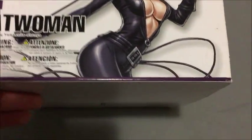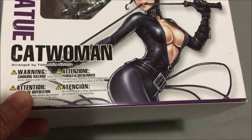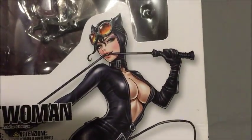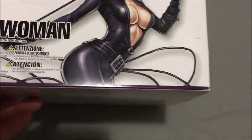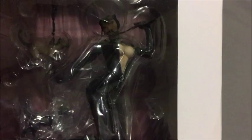As you can see here, I've got Catwoman. The reason why I'm doing this video is because I am going to auction Catwoman away, which is a shame, because I had this figurine for almost two and a half years or so, and I just adored it because it just looks so beautiful, as you can see.